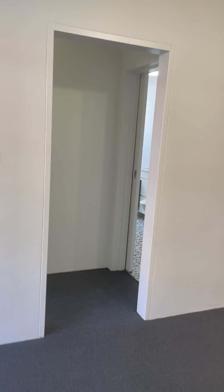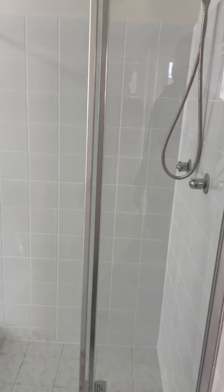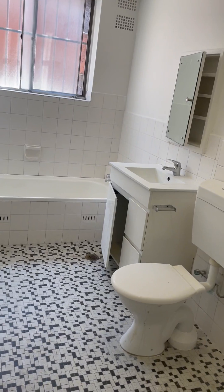Into the laundry room — there's no dryer, but you can actually put your washing machine in there as well. You've got a bathroom with a separate shower and a separate tub as well.